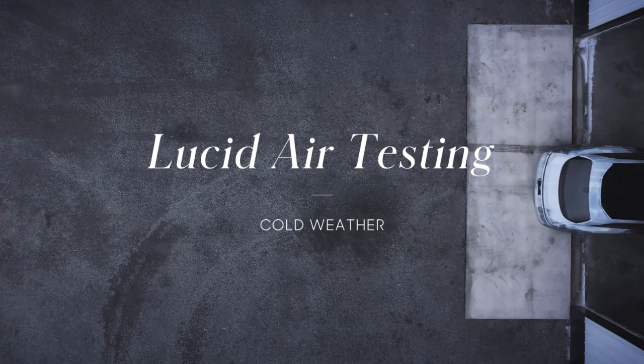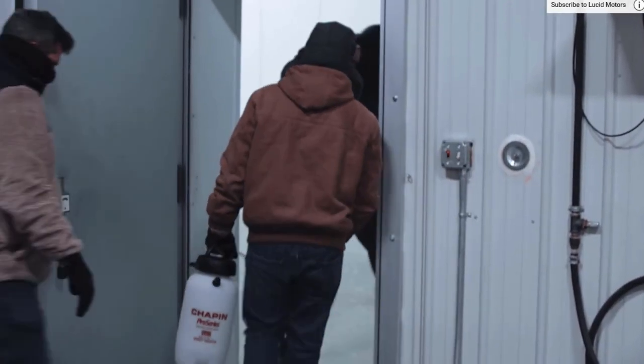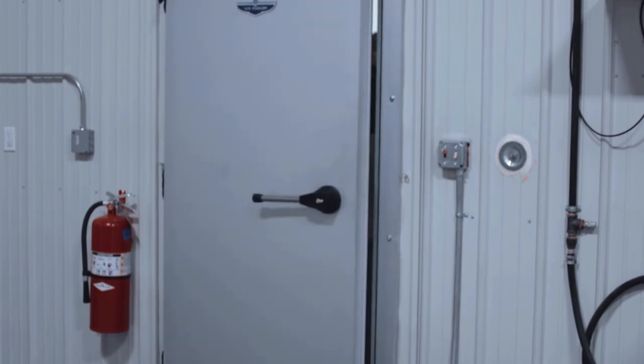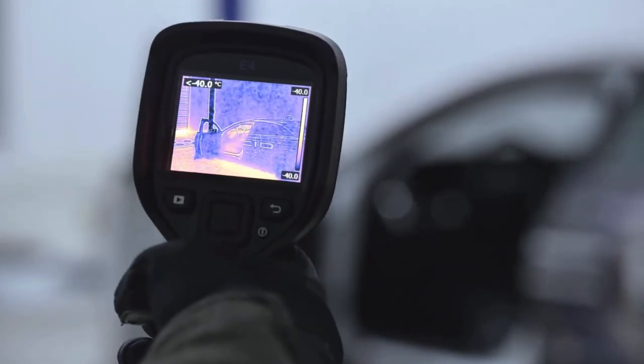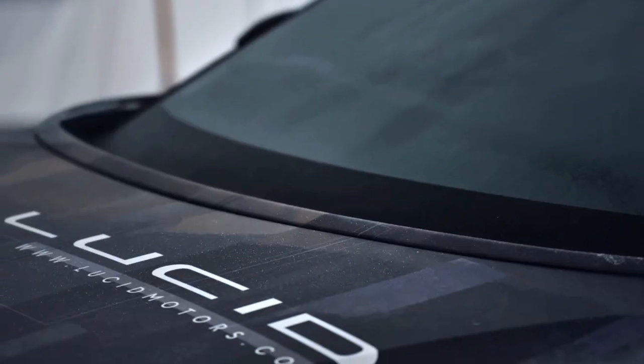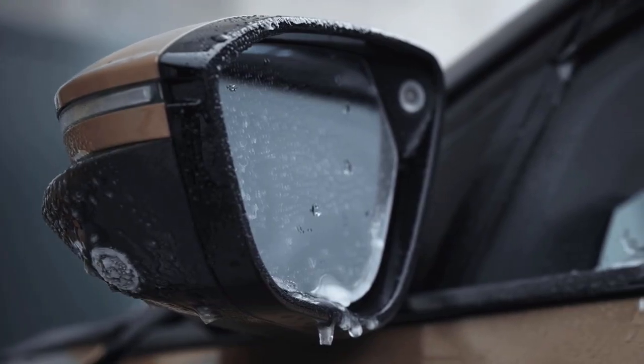You want to find any and every problem that could possibly occur on a vehicle before it gets into the hands of customers. That means testing in all kinds of different scenarios, everything from the coldest to the hottest temperatures. In this wrap-up phase we're using climate chambers like the one right behind me, and we are cold soaking the vehicles overnight down to minus 40 degrees centigrade. When we soak the cars, every single molecule in the car gets down to that temperature.